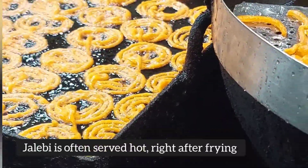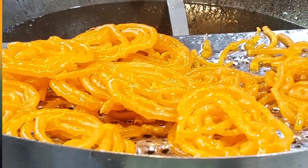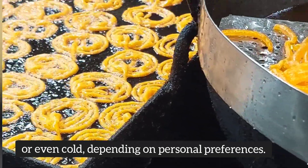Jalabi is often served hot, right after frying, to enjoy its crispiness. However, it can also be enjoyed at room temperature or even cold, depending on personal preferences.